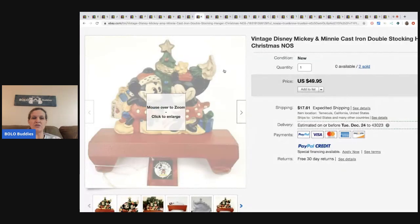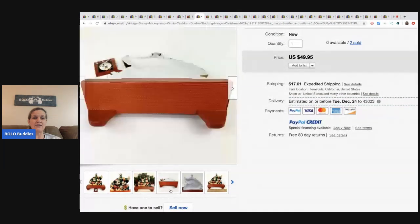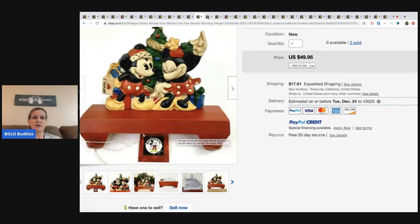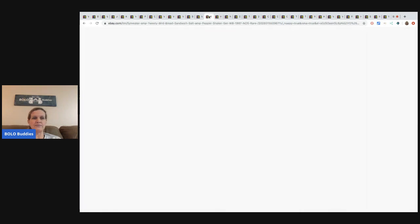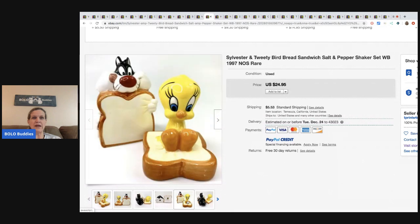Here are stocking holders - he sold two of them for $49.95. These were part of the storage buyout so he had about 33 cents each in those. Next are salt and pepper shakers - I think these came from a storage unit also - sold for $24.95.